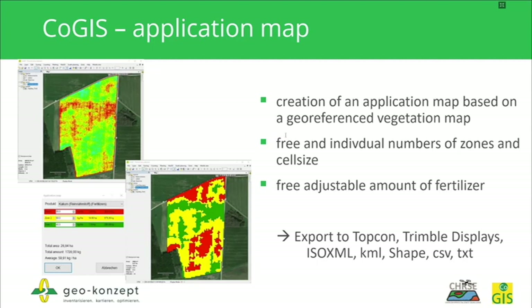Last but not least, I want to show you a very easy way to create an application map, which is most interesting for farmers to use in a machine-readable format. The application map is based on a geo-referenced vegetation index map, as seen on the left side. In just a few clicks, you can create homogeneous zones with the same spectral reflectance. You can choose the number of zones and their size — all settings are freely adjustable by the user and not locked in a black box. The result is a machine-readable dataset that you can export to Topcon, Trimble displays, ISO XML, KML, Shapefile, CSV, or TXT.